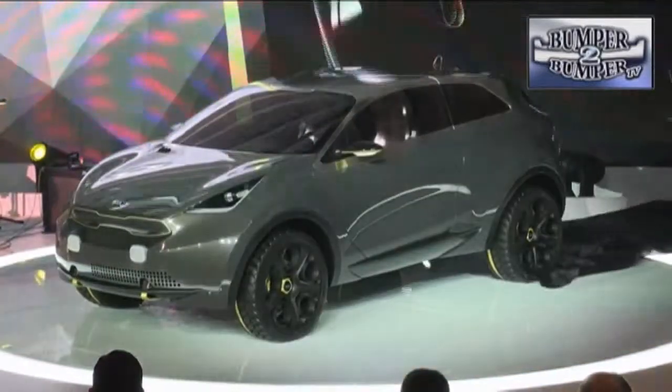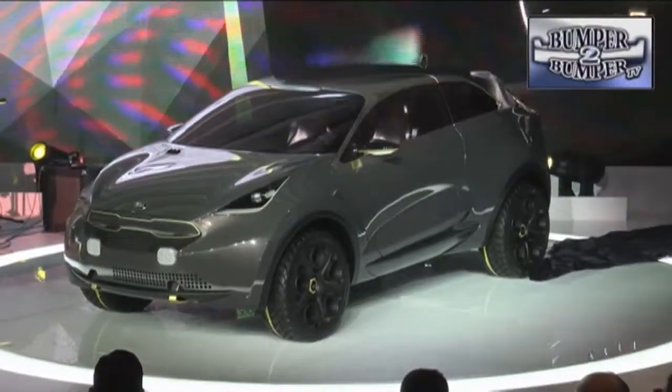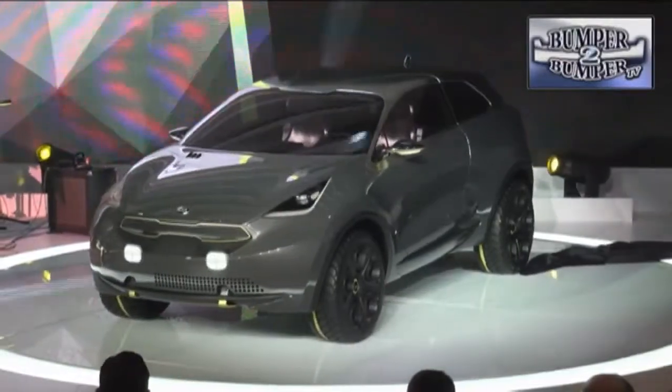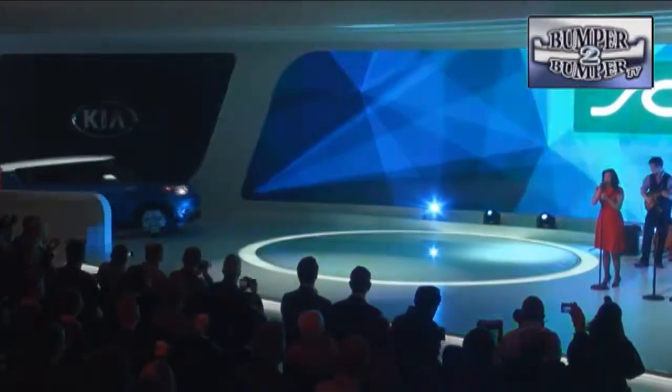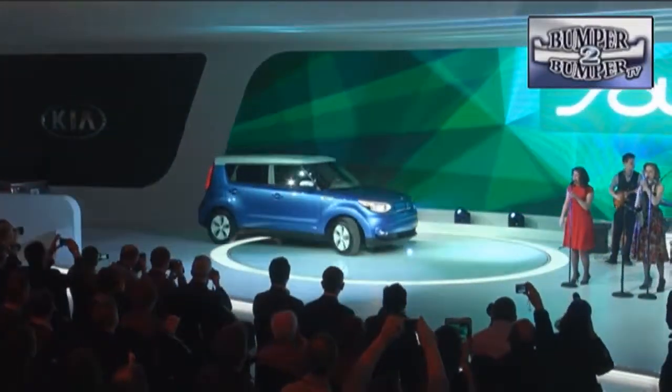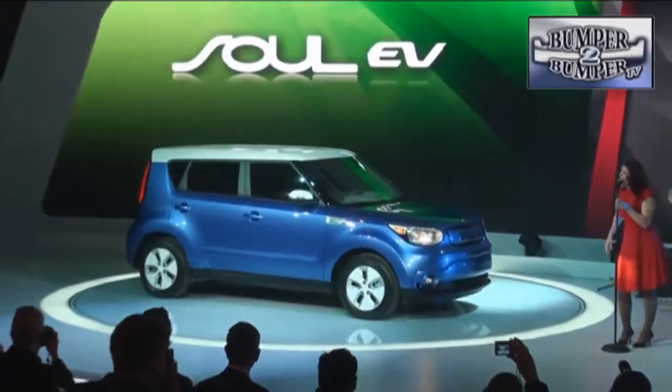While they had the spotlight, the company took the wraps off the Neuro concept crossover. While it's a bit radical, don't be surprised if you see something similar in the next generation Sportage. Rounding up their presentation is the Soul EV, a plug-in electric that will be on sale in the North American market starting on both coasts and working inland.